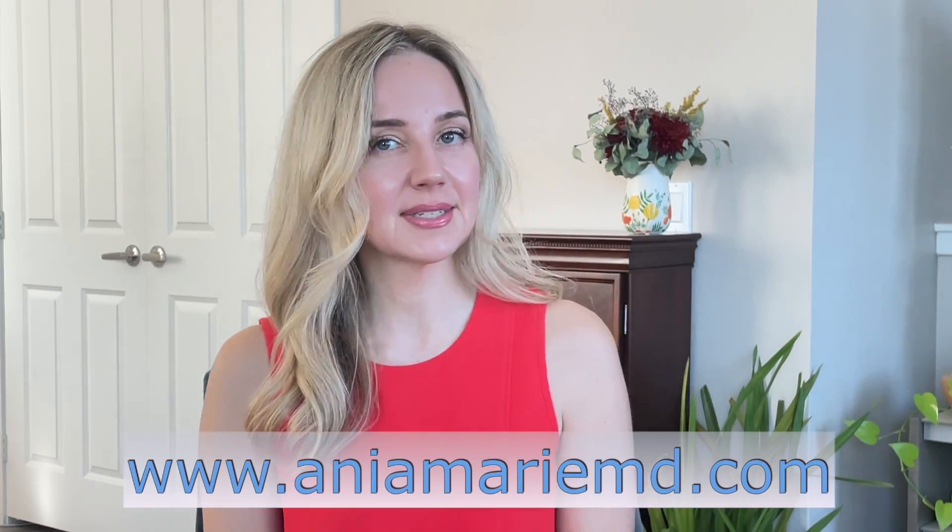Welcome everyone. I'm Dr. Anya Weissman and on this channel I primarily focus on education. We talk about marketing, aesthetic medicine and skin care.